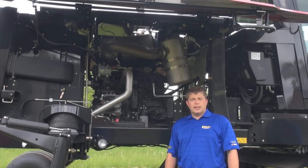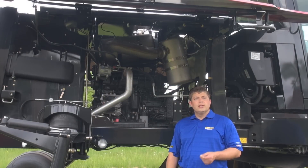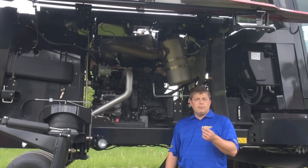Hi, Jordan Molesky with New Holland Agriculture. Let's take a moment to talk about Speedrowers self-propelled windrowers and Tier 4 final emissions compliance.